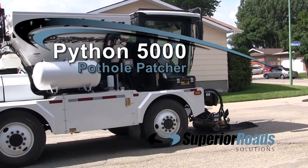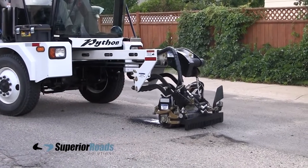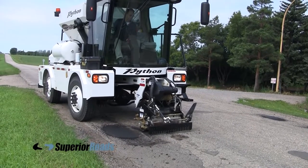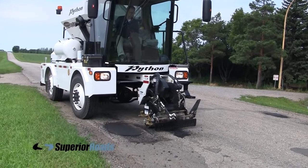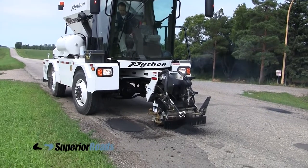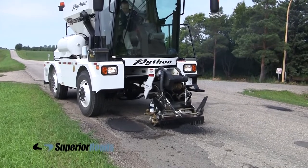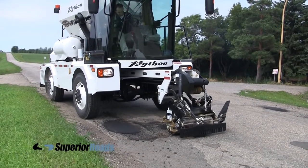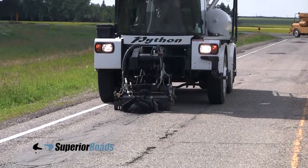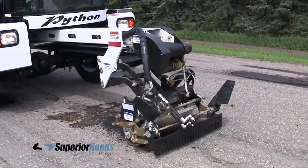The Python 5000 Pothole Patcher is one of the most exciting pieces of equipment in road repair today. This one-person operated machine will allow you to rewrite your road repair manual, and will save you a substantial amount of money, both in operating costs and by allowing you to put off resurfacing your road for years. It is capable of completing approximately three times as much repair work as a three-person crew in the same amount of time. It can automatically do repair work that simply can't be duplicated by any other method, and the repairs will last for years.